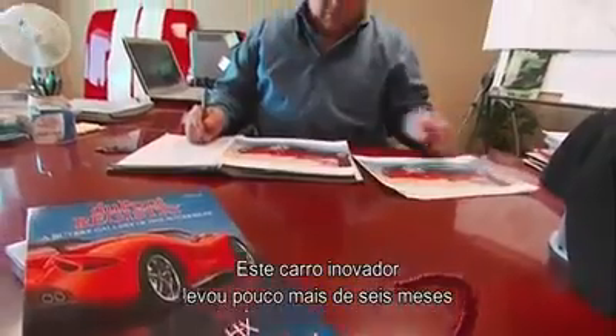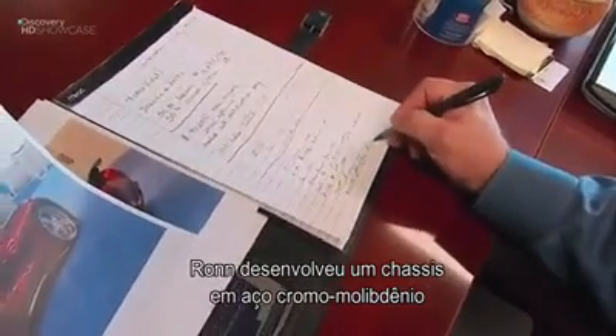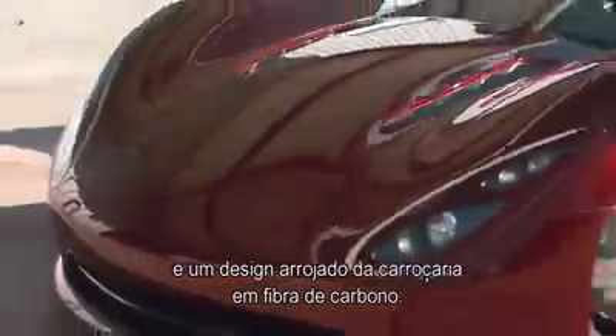Miraculously, this rule-breaking car took just over six months to research and design, and half that time to build. Ron went straight from paper to construction with a chassis made of lightweight chrome-moly steel and a radical body design fashioned out of carbon fiber.